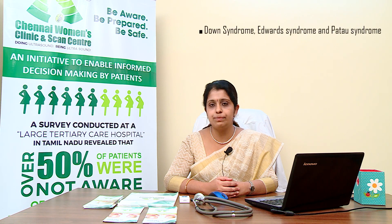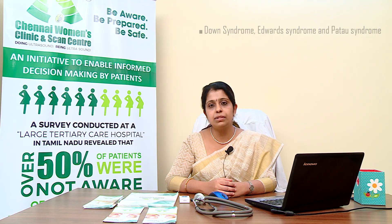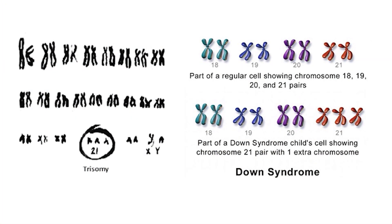The blood test screens for any abnormalities in the chromosomal structure of the baby. The common chromosomal abnormalities are Down syndrome, Edwards syndrome, and Patau syndrome. These conditions occur when there is an extra chromosome, resulting in birth defects and serious intellectual disabilities. Normally, babies have 23 pairs of chromosomes, amounting to 46 chromosomes in total.